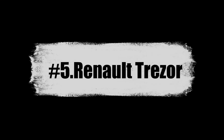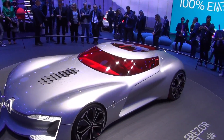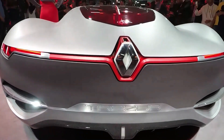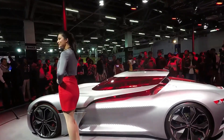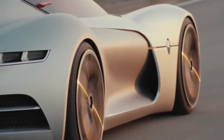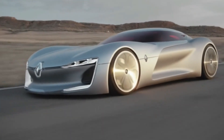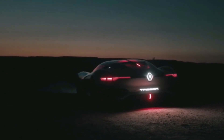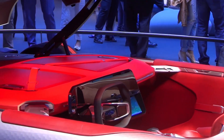Number 5: Renault Trezor. The Renault Trezor is a concept car that was first unveiled at the 2016 Paris Motor Show. The car was designed to showcase Renault's vision for the future of electric sports cars and features a sleek and futuristic design. The Trezor has a low and wide stance, with a long hood and a sloping roofline. The car features a unique clamshell opening that reveals the car's spacious and luxurious interior. The cabin is designed to be comfortable and driver-focused, with a digital instrument cluster and a large touchscreen display.